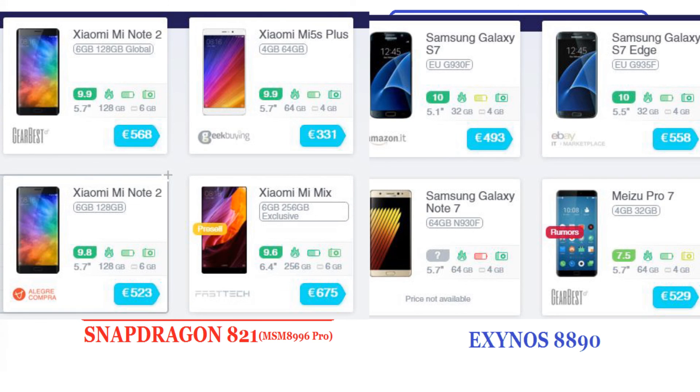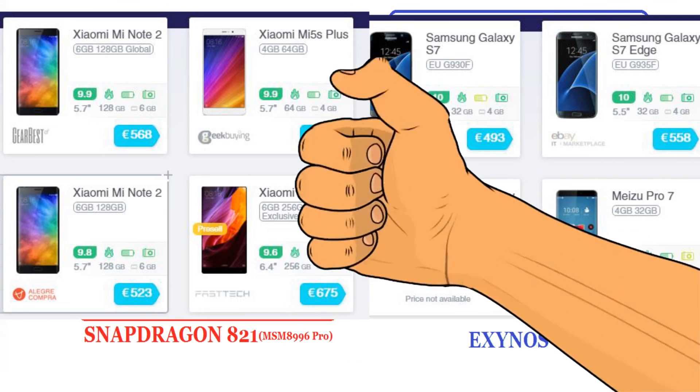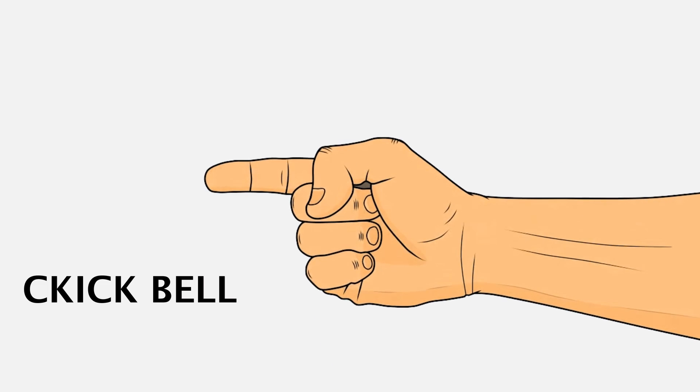Friends, if you like the comparison and if it helped you decide which phone you should buy, then please like the video. Also, click on the bell icon and subscribe to the channel for upcoming videos. Let me know in the comment section if you have more thoughts on this, and if you'd like to see such comparisons in the future.